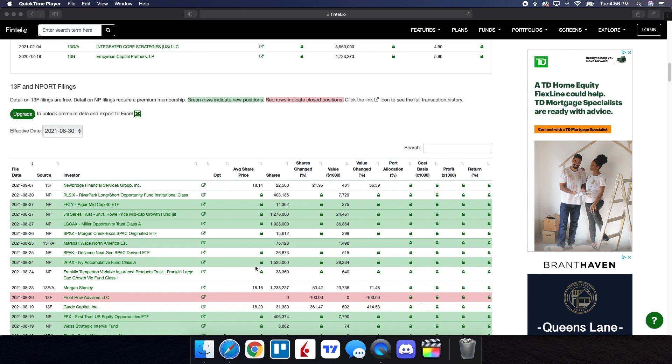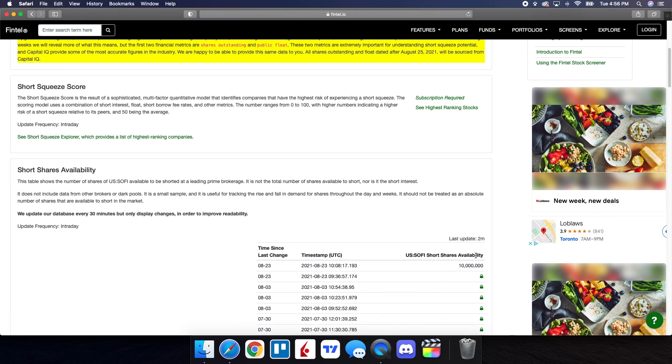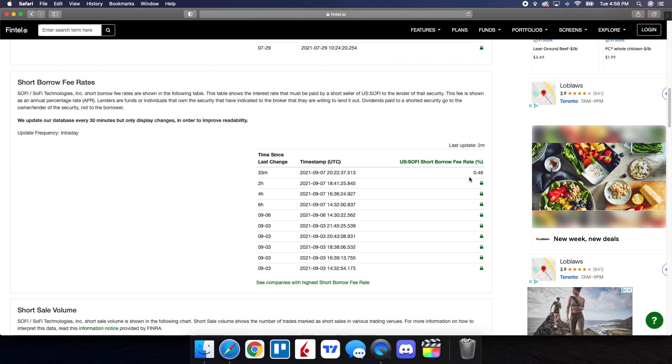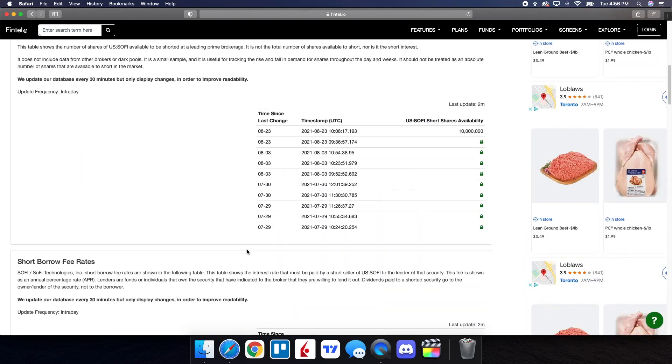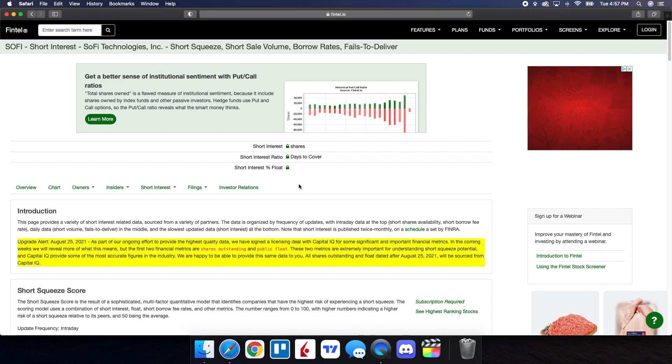So definitely some bullish behavior from institutions, and that's good to see because I'm pretty sure we're going to be able to get past that price where that institution has their average. Looking at the short interest now, the short shares availability is at 10 million updated two minutes ago, and the short borrow fee rate is at 0.46%. From the history of the short volume ratio: on the close of the 1st it was at 38.06, the 2nd at 36.90, and the 3rd — last Friday — at 31.76. So it is in a downtrend, but it still continues to have short squeeze potential, and as long as there's volume coming into SoFi and demand for their shares, we can continue to see the stock price steadily increase.